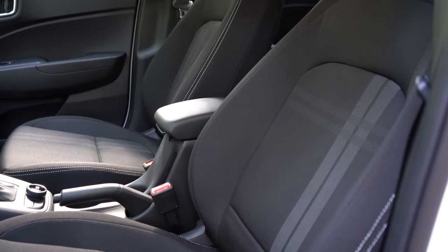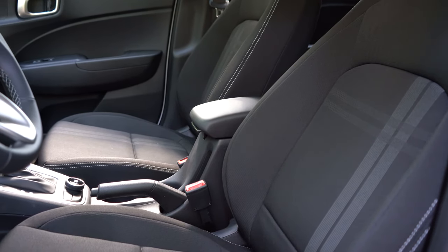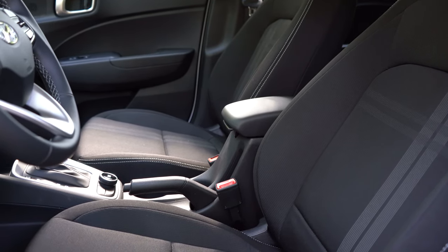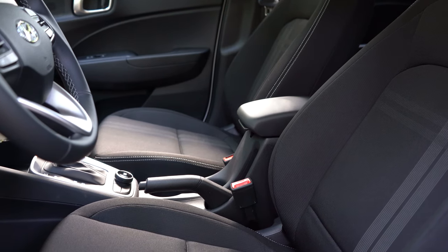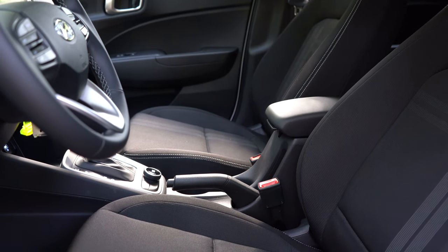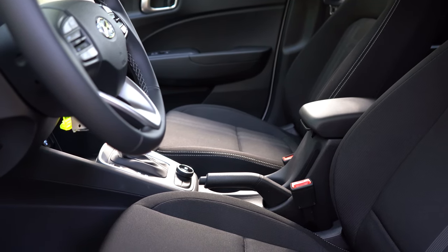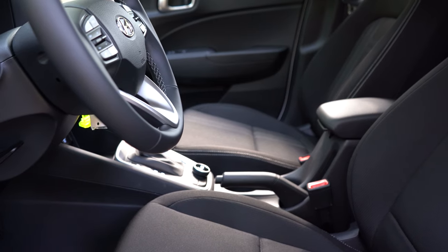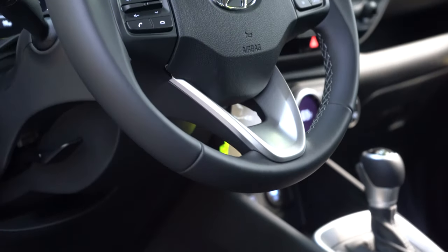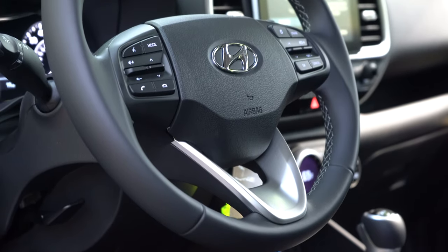Moving to the front seats: cloth seating comes with the SE and SEL, while the Denim gets a cloth-leather combination. Heated front seats are standard on Denim and optional on the SEL. All trims have manually adjustable seating. Although the seating specs don't sound impressive on paper, the seats are actually very comfortable — well bolstered on the sides and you sink right in. The steering wheel is leather-wrapped on the SEL and Denim; the SE gets a urethane wheel.